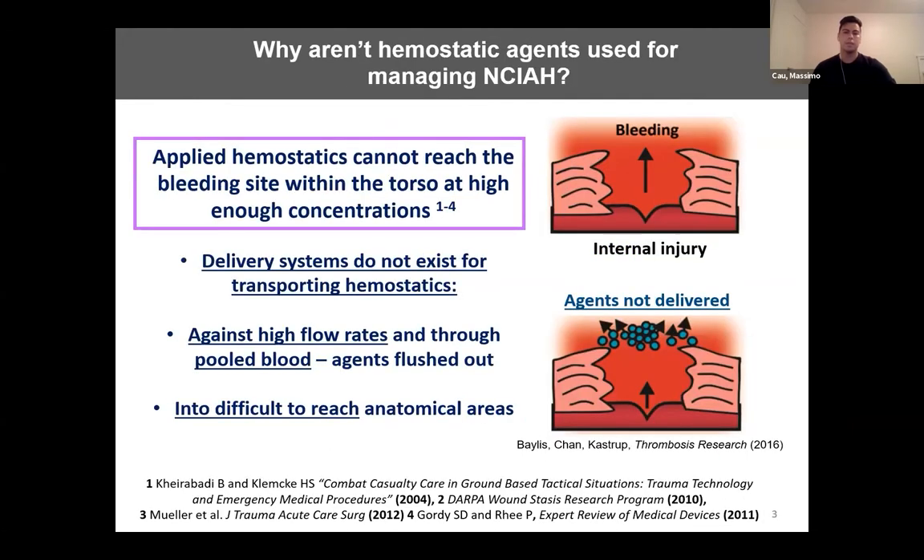Current devices developed to manage non-compressible abdominal hemorrhage aim to buy time for patients until surgery can be performed. These devices act by occluding major arteries within the abdomen or by increasing the intra-abdominal pressure, but they have major limitations and increase the risk of complications such as ischemia and abdominal compartment syndrome. Topically applied hemostatic agents such as thrombin and tranexamic acid, which is an antifibrinolytic agent, are effective in many bleeds but are not used topically to manage abdominal hemorrhage.